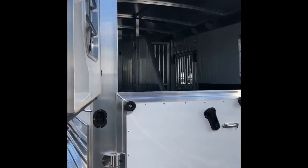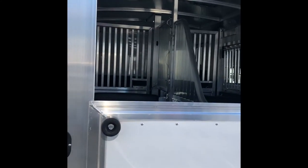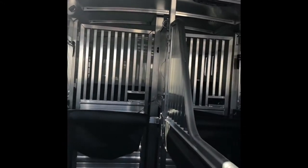As you can see, 4 Star trailers make some of the highest quality trailers on the market. Come down to California Custom to get yours today.